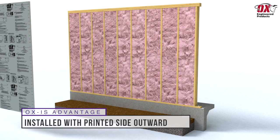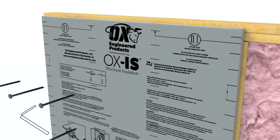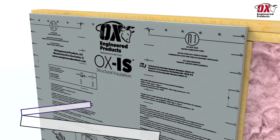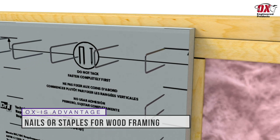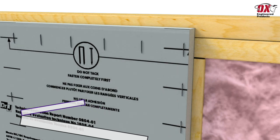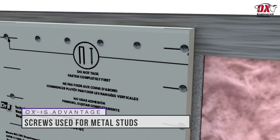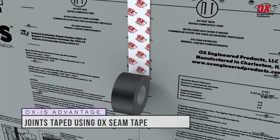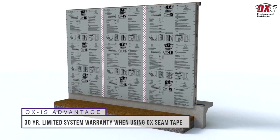The panels are installed with the printed foam side facing the exterior and are fastened every three inches on center around the perimeter and every three inches on center at framing locations with a minimum embedment of one inch. For wood framing, use 0.113 inch roofing nails or 16 gauge staples with a 7/16 inch to one inch crown. For metal framing, use #8 18 1-1/4 inch Phillips modified truss head self-drilling screws. Joints are taped using Ox seam tape in accordance with our seam taping guidelines. When Ox seam tape is used in conjunction with the Ox IS system, the product has a 30-year limited system warranty.